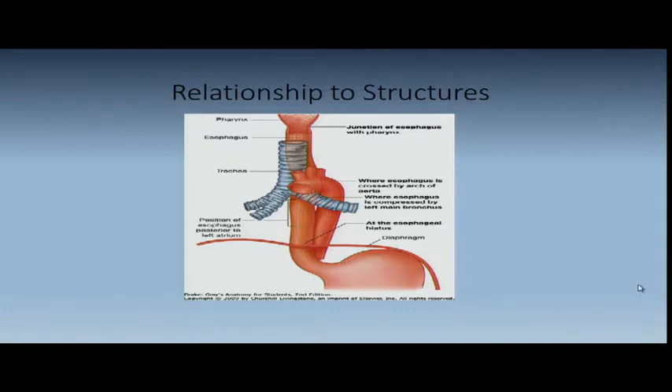Doing a transhiatal — like Dr. Chu does — you really need a small hand. Dr. Orringer in Michigan, who popularized the transhiatal resection, recommended glove size less than seven and a half or eight. I've gotten into the left membranous portion of the left main stem bronchus putting my hand through that hiatus going up posteriorly — there's blood flow from the thoracic aorta, and you can easily get into that membranous bronchus. Smaller hands are definitely an attribute. I quit doing that for that reason, and tend to do an Ivor-Lewis instead.